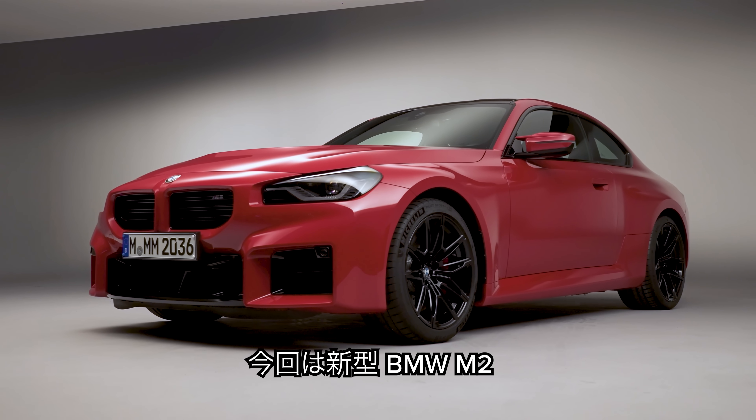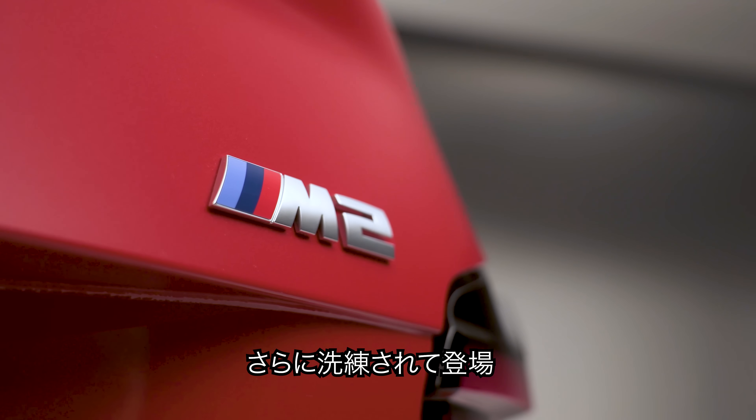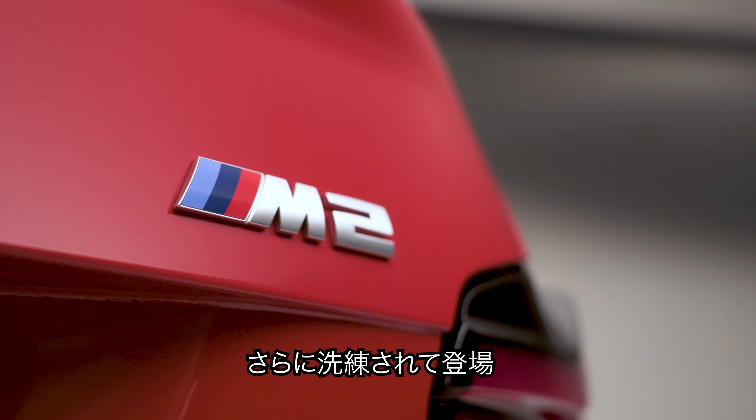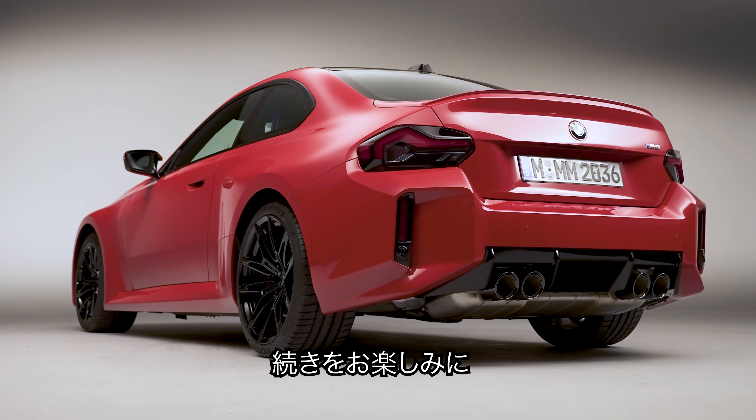This is the all-new BMW M2. It might be the smallest full-fat M car you can buy, but it's shaping up to be one of the best performance cars on sale. In this video, I'll tell you everything you need to know about it. I'm Matt Watson, and you're watching CarWow.